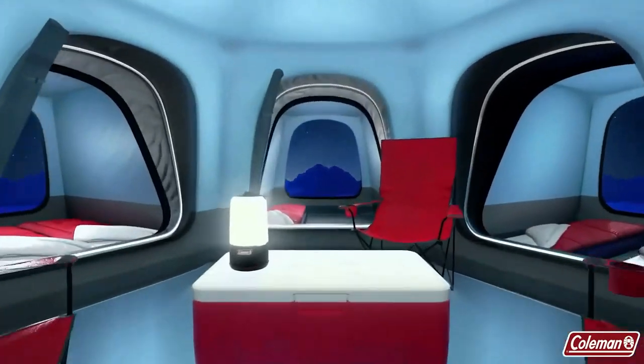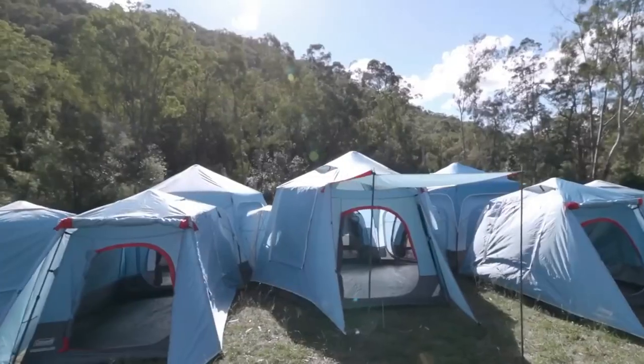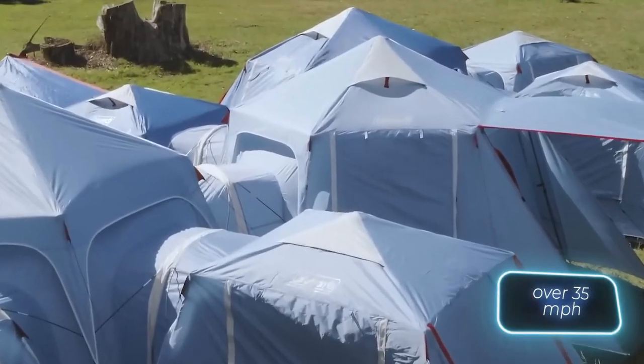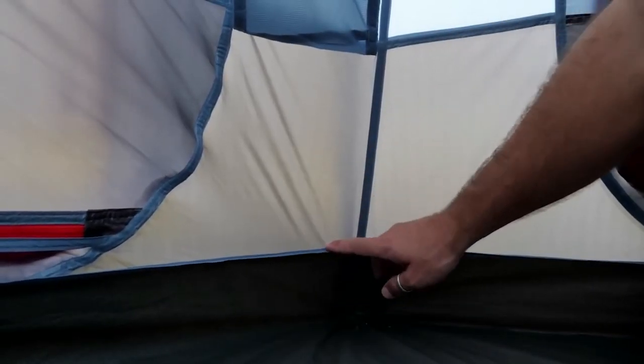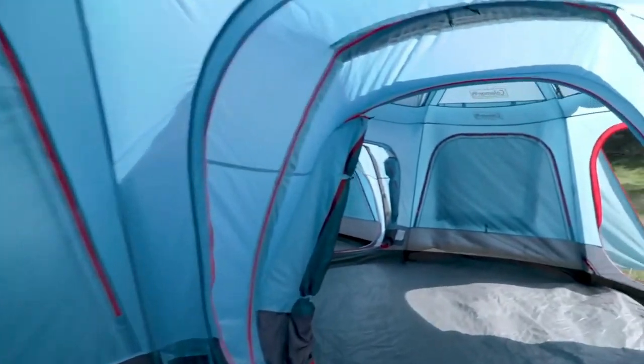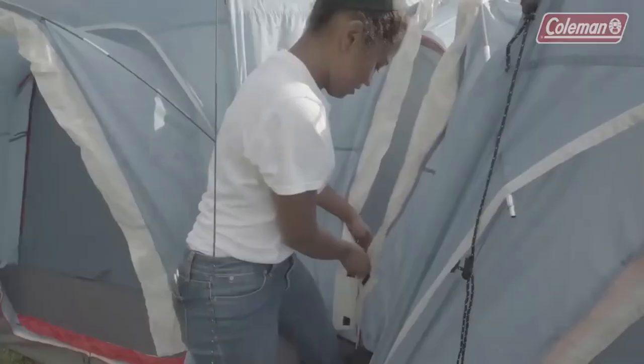Simply link three smaller tents to a six-person one to create your dream setup. Rigorously tested to withstand winds over 15 meters per second, these tents feature WeatherTech floors to keep water out, complete with a rain awning. Get both the six-person and three-person tent set for just $390 and unlock endless memories amidst nature's embrace.